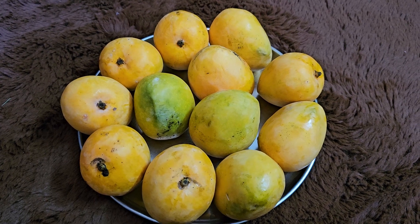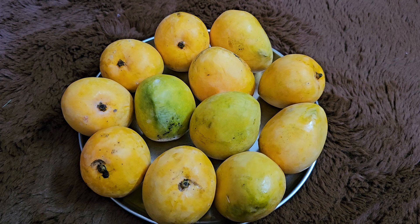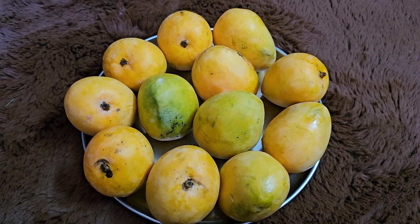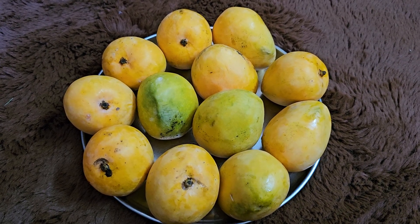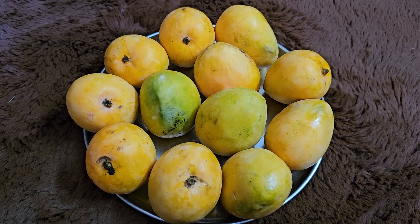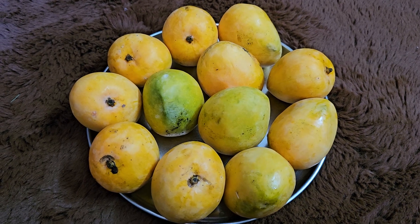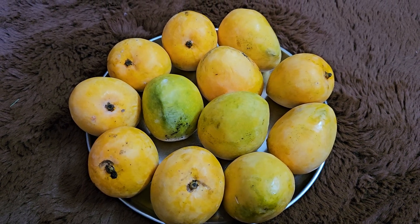In fact, I could not believe my eyes when these sub-varieties were also displayed in the huge mango exhibition at Kala Academy, in different plates. There is a separate series on the mangoes of Goa on my channel, which people could definitely see in that playlist.